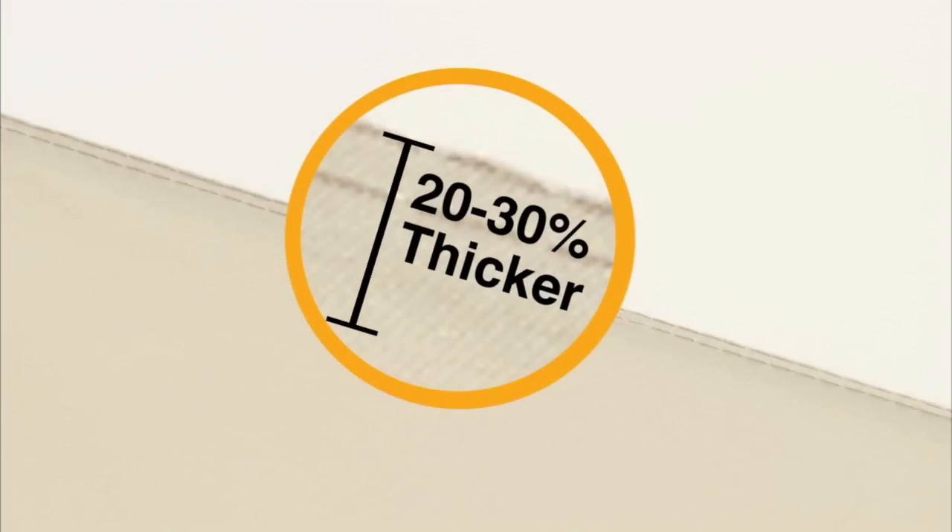Garden Winds has designed a replacement canopy for this Pergola, and we've made some substantial improvements over the factory original. First, we started off with a heavier fabric for more durability.